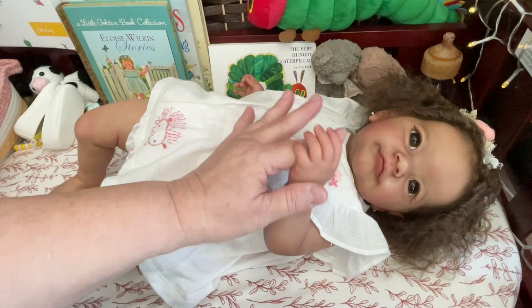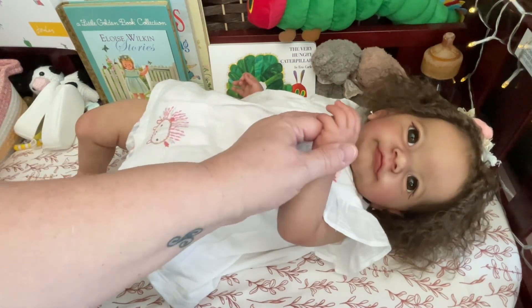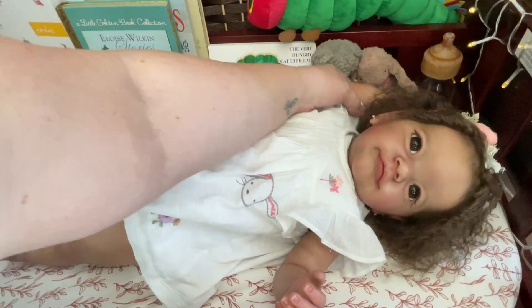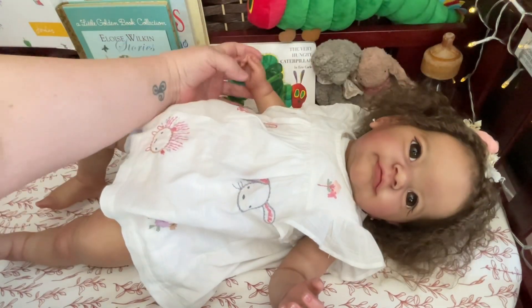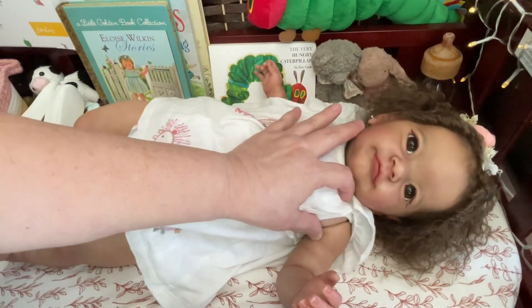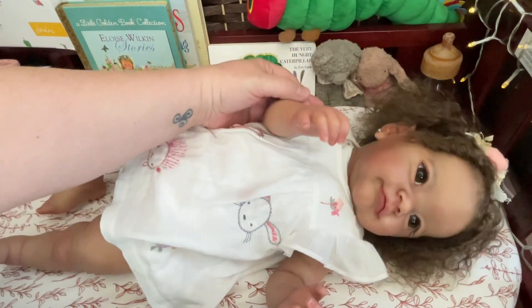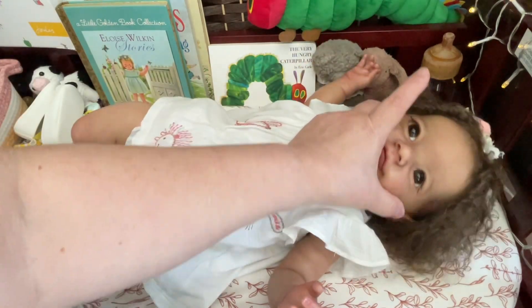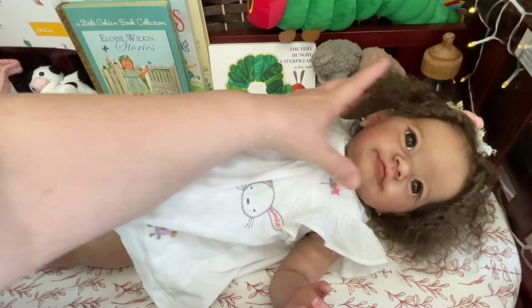She can hold my finger and Mama loves that. She's really a pretty girl. Where's that arm going? She has rings, I believe, in her limbs and it makes it really nice for movement. Her head moves beautifully. She's just really put together well.